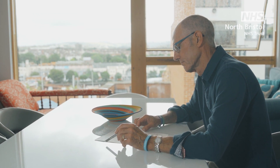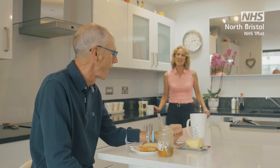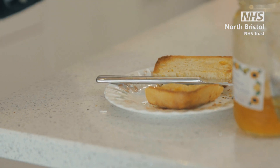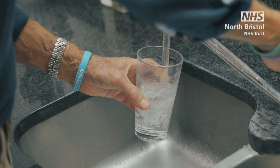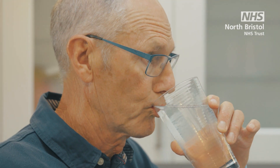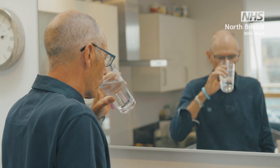If your operation is in the morning, please don't eat anything after midnight. If your operation is in the afternoon, have something light for breakfast before 7.30, like toast. Please stay hydrated by drinking plenty of water, squash, or your prescribed carbohydrate drinks until two hours before the time you have been asked to attend for your surgery.